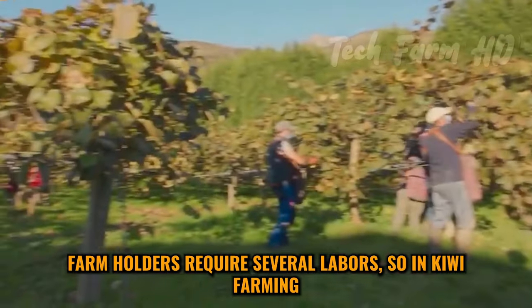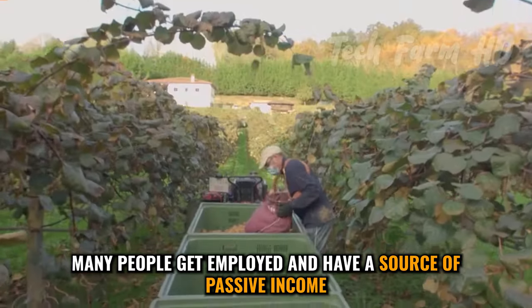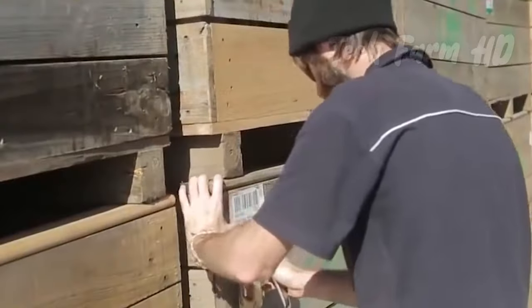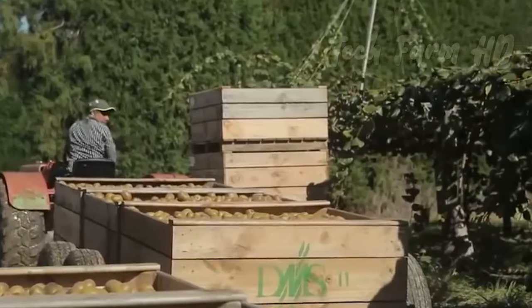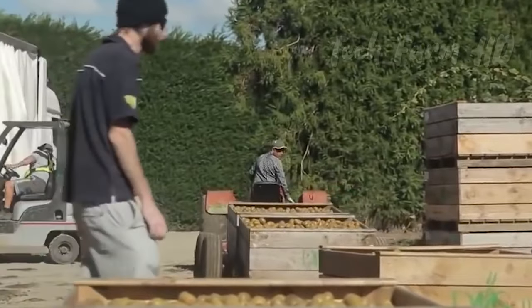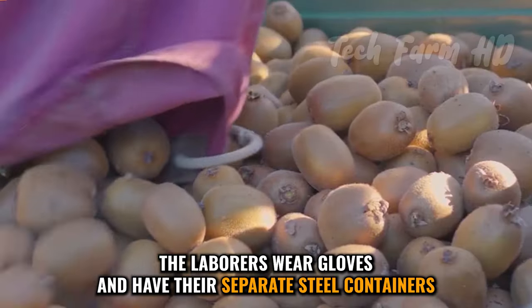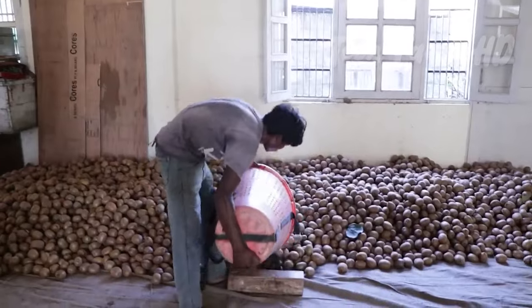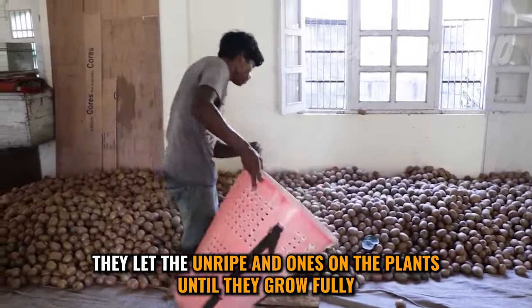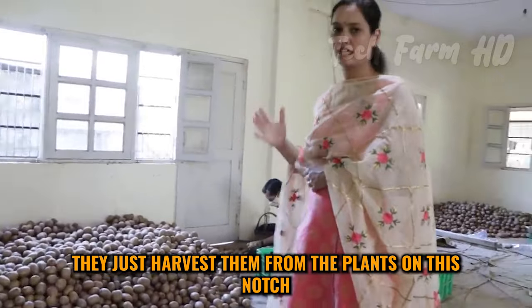Farm holders require several laborers, so in kiwi farming many people get employed and have a source of income, as it is a lucrative business. The laborers wear gloves and have their separate steel containers. They pick the fruit and keep kiwis in them. The ripened ones are harvested; however, they let the unripened ones on the plants until they grow fully.